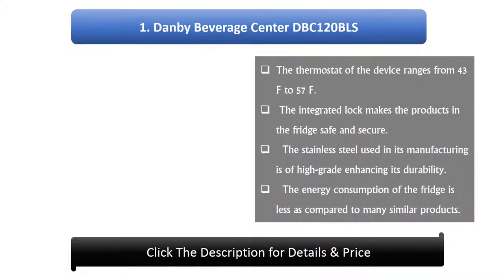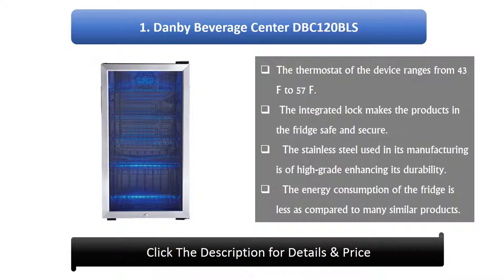Number 1: Danby Beverage Center DBC120BLS. The thermostat of the device ranges from 43°F to 57°F. The integrated lock makes the products in the fridge safe and secure. The stainless steel used in its manufacturing is of high grade, enhancing its durability. The energy consumption of the fridge is less as compared to many similar products.